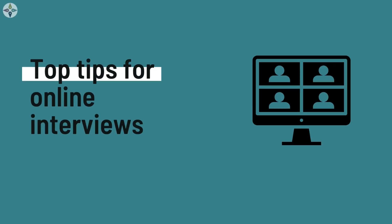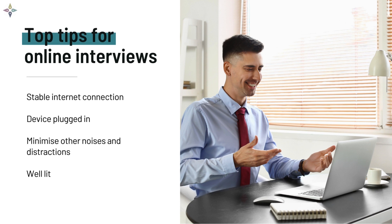Top tips for online interviews: ensure you have a stable internet connection. Position yourself somewhere close to the wi-fi router where the signal is strongest — an ethernet cable may also improve your connection. Minimize other traffic on your internet connection by turning off other devices connected to your router and closing other apps on your device. Make sure your device is plugged into power to avoid battery issues. Minimize any noises or distractions in the room and let the people you live with know not to disturb you during the interview. Make sure you're well lit — you could sit at a window, use a lamp behind your screen, or use a ring light.